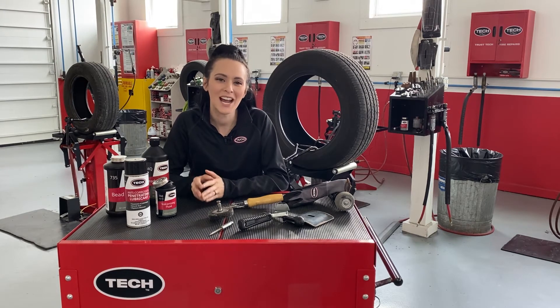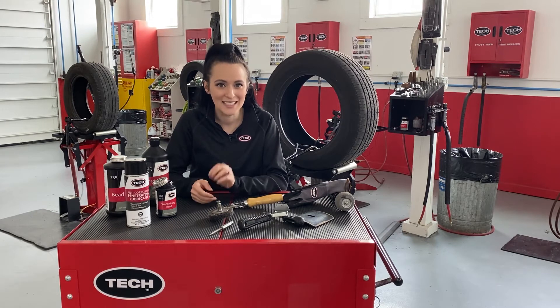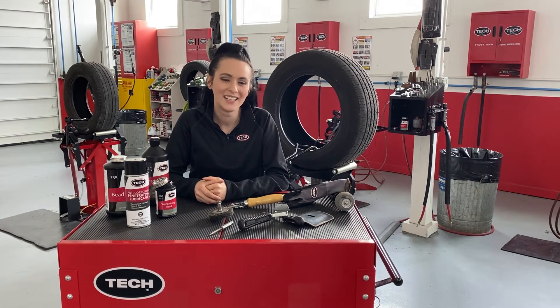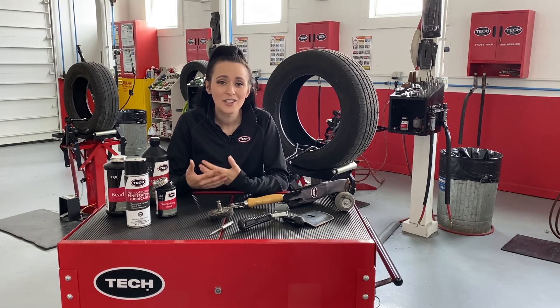Tech pioneered proper tire repair, and today our line of Uniseal tire repairs meets the standards set by those states that have this legislative legal requirement.